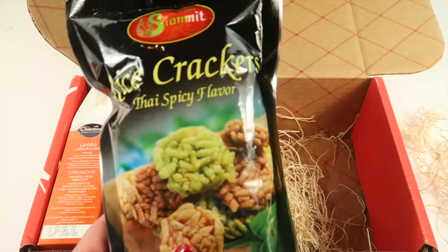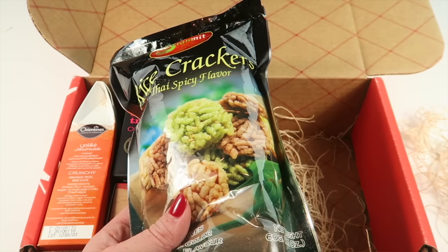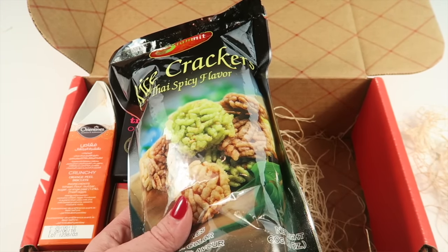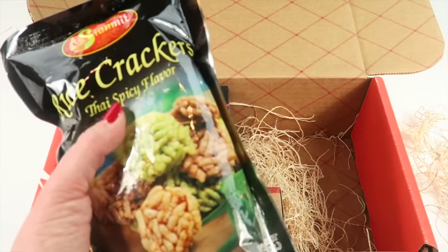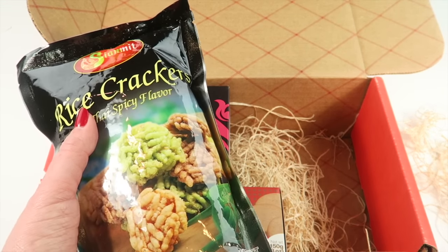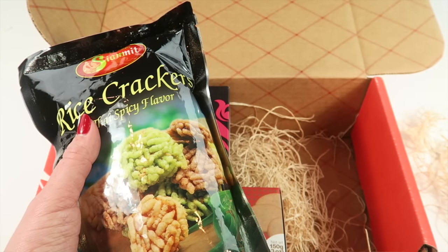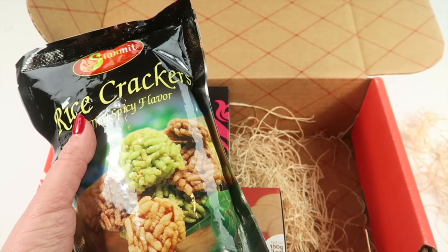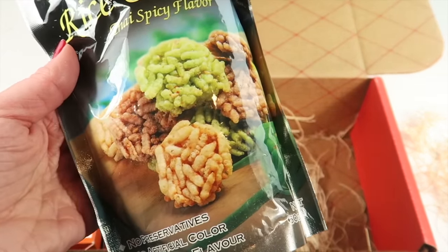We have rice crackers from Thailand. Thailand is the second largest exporter of rice in the world and they use it as a base for almost every single dish. These are full of flavorful spices — described as an addicting snack that's great with tea. Looks like there are different flavors inside the box.